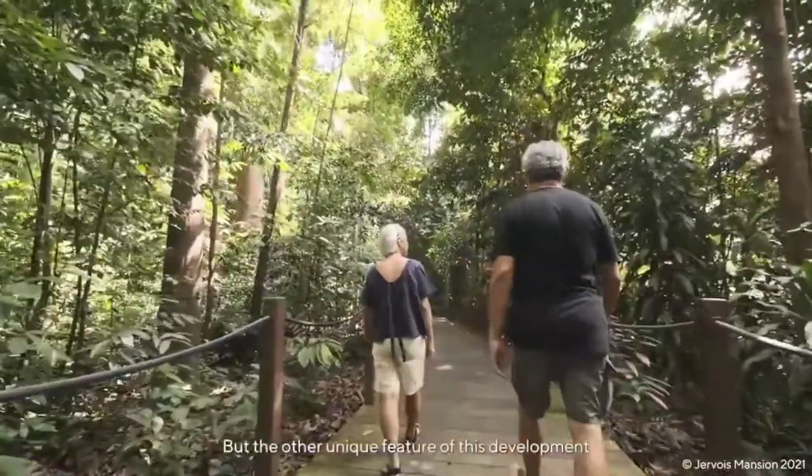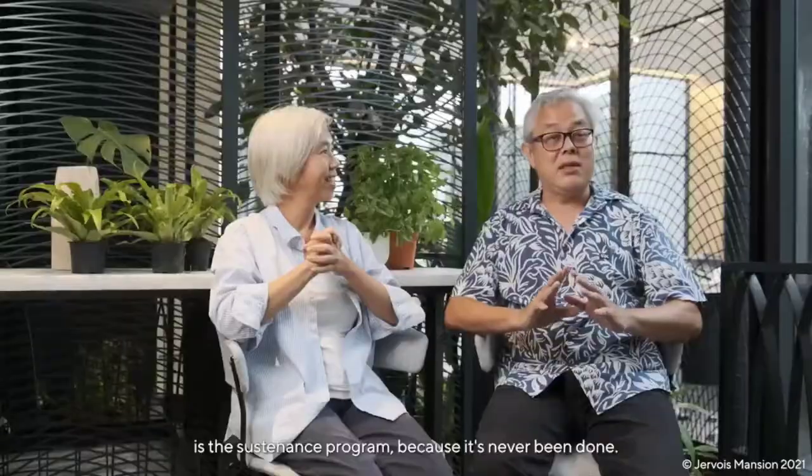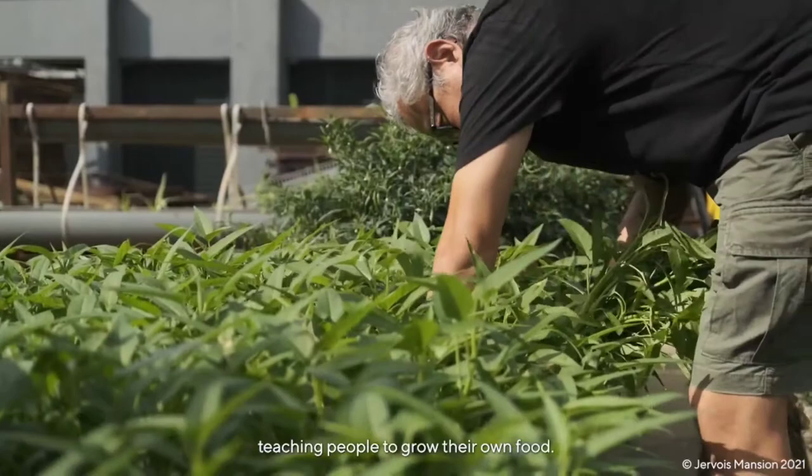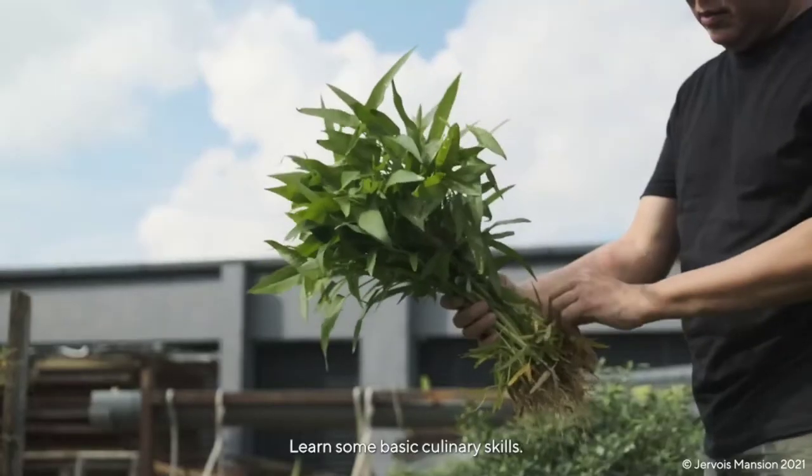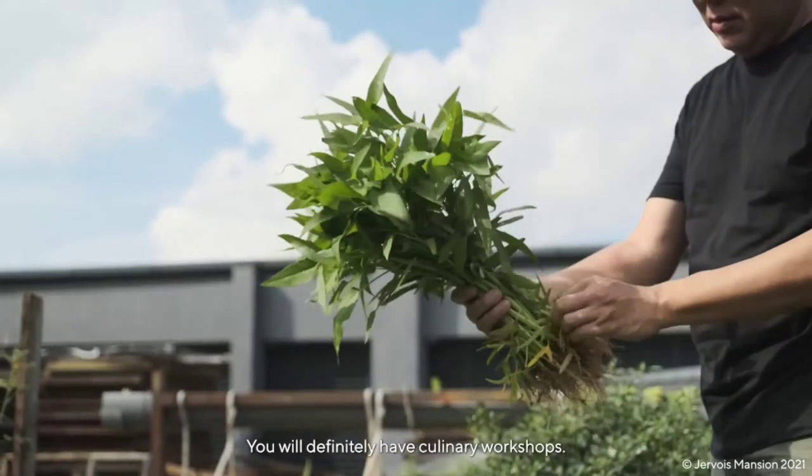The other unique feature of this development is the sustenance program, because it's never been done before. Once we finish the DLP of this project, we will still be there, carrying on for the next two years, teaching people to grow their own food and learn some basic culinary skills. We will definitely have culinary workshops.